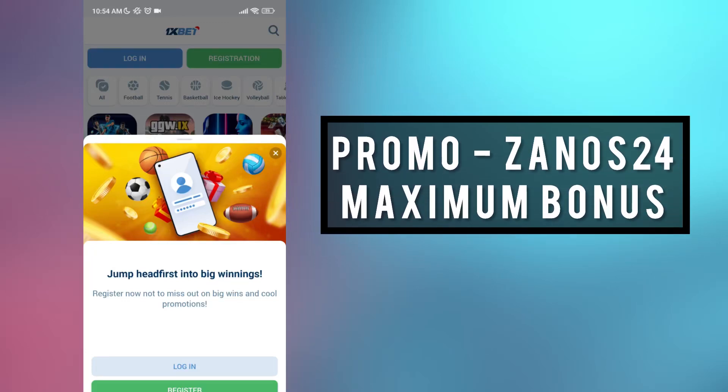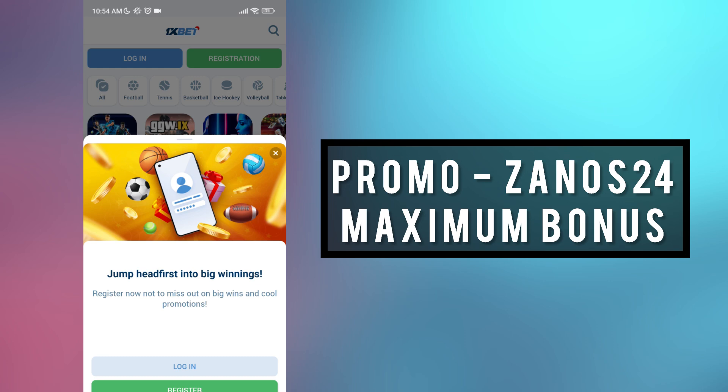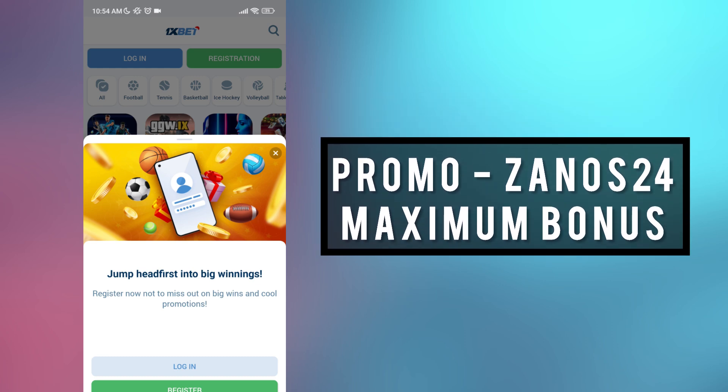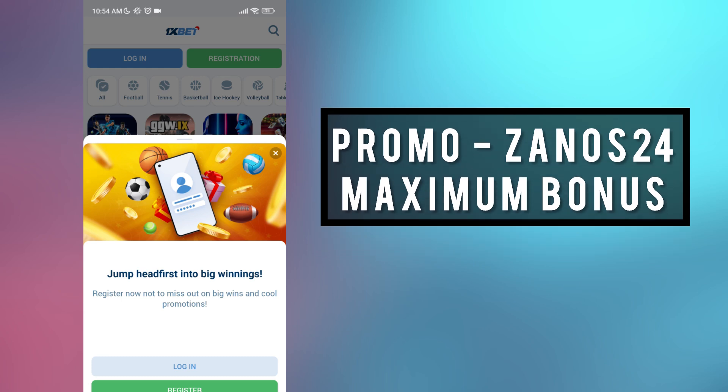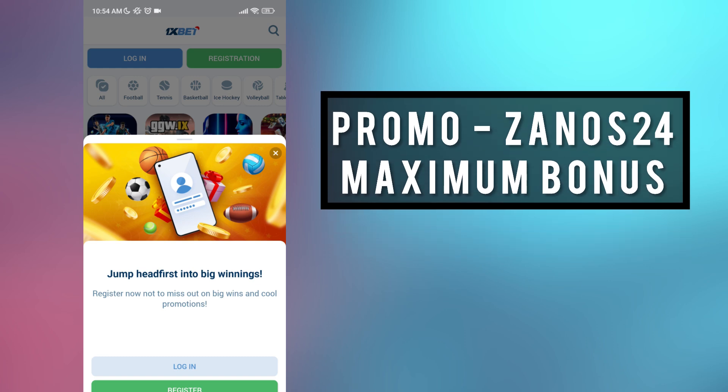Hello guys, hello to everyone. I'm greeting you on our channel. Today I will help you get the biggest bonus up to $515, and I will show you how to correctly activate the promo codes. First of all, for this we need to download the application from the official site.